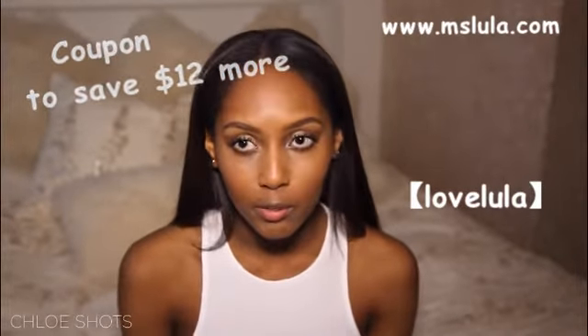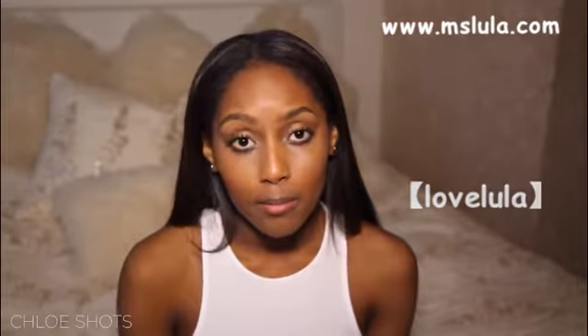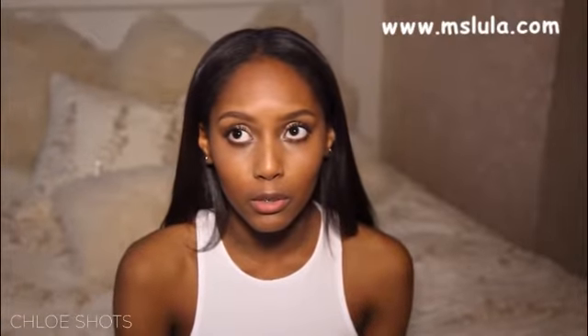I paid for this hair with my own money. It was about 150 euros. I will put the exact amount somewhere in the video. It's quite cheap for 22-inch hair because normally I pay a minimum of 200 euros for 18-inch hair.